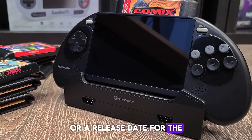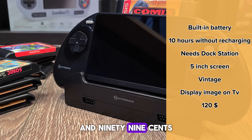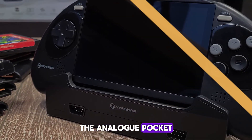Pricing or release date for the Mega 95 is yet to be announced, but for reference, Hyperkin's handheld Super NES emulation machine currently sells for $119.99. With any luck, that could mean the Mega 95 ends up being more affordable and more readily available than the Analogue Pocket.